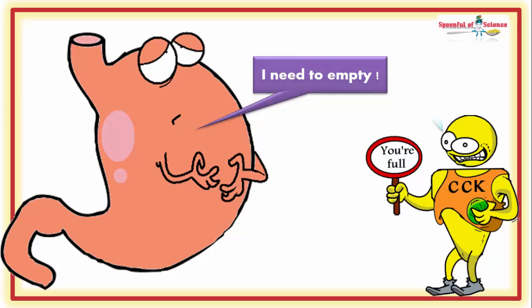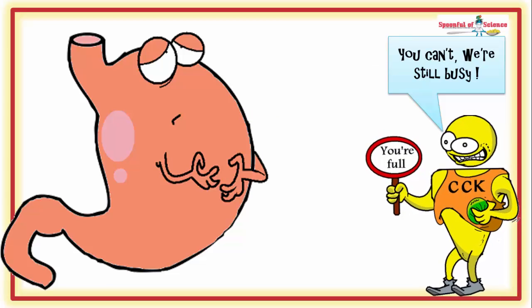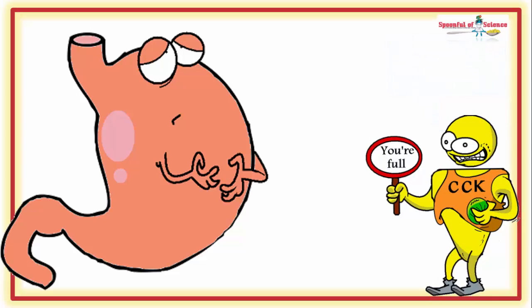But the traffic jam in the digestive tract is quite beneficial. You see, as long as CCK is trying to get fat digestion on track, you feel full as a tick.